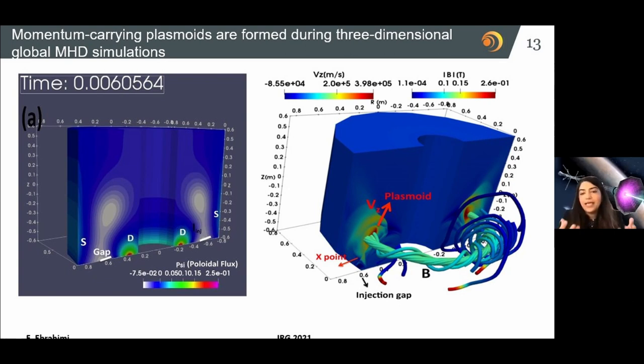Going back to where we started — our Sun — realistic 3D simulation shows twisted field lines generating momentum-carrying plasmoid structures. You need a specific coil configuration that produces these momentum-carrying structures, which leave the device at X-points with high velocity. It is all twisted — the Sun makes its own magnetic field, we provide it and convert it to kinetic energy through the process of magnetic reconnection.